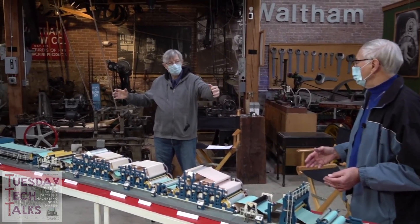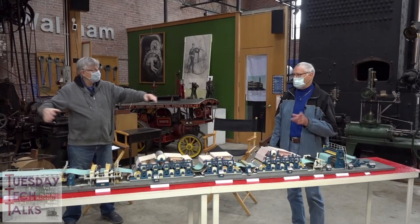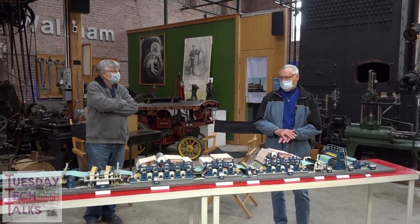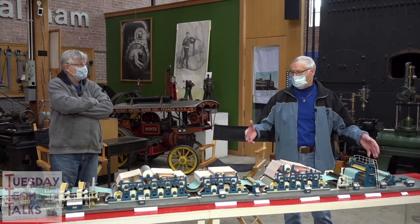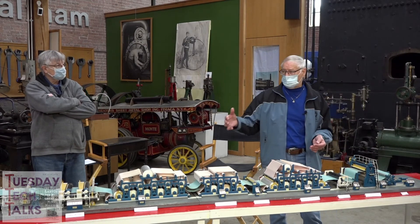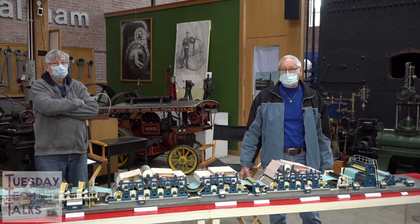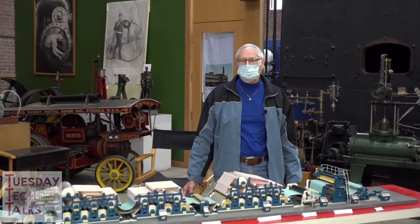A typical installation like this is like a football field in length. This model is built to a scale of half an inch equals one foot. The model being roughly nine feet long, in actual feet this would be about 230 to 250 feet. It's heavy, takes a long time to construct and install. I think most people take paper for granted — we don't realize it until we have a shortage. But we couldn't live without paper.